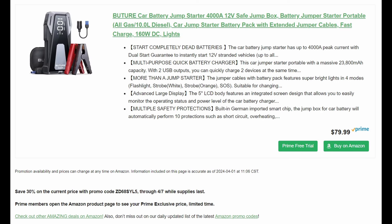Car battery jump starter — 4,000 amp, 12-volt jump box, portable, up to 10-liter diesel or all gas, by Butour. It's 30% off and we also have a Prime Member discount — open up the Amazon page to see what your Prime member discount is, and then get 30% off on top of that. The code goes through the 7th. These jump starters should be in every vehicle on the road — strongly encouraged.